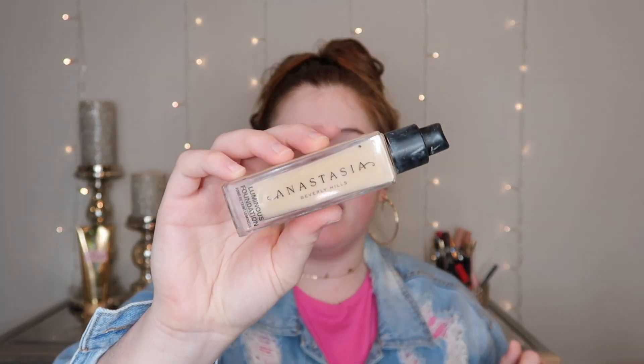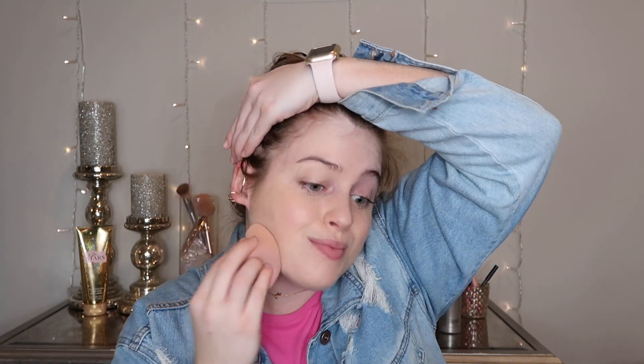For foundation, something I really love — I'm almost out and need to restock — is the Anastasia Foundation. It's her Luminous Foundation, a medium coverage, and that's why I like it. Today I'll do the Anastasia one; some days I'll do BB cream and other days a full coverage foundation, but for the most part I've really been liking this one. When I first got it I loved it, then I was kind of like eh because I was more into full coverage, but now I'm back on it. I'll just dab this all over and blend it all out.